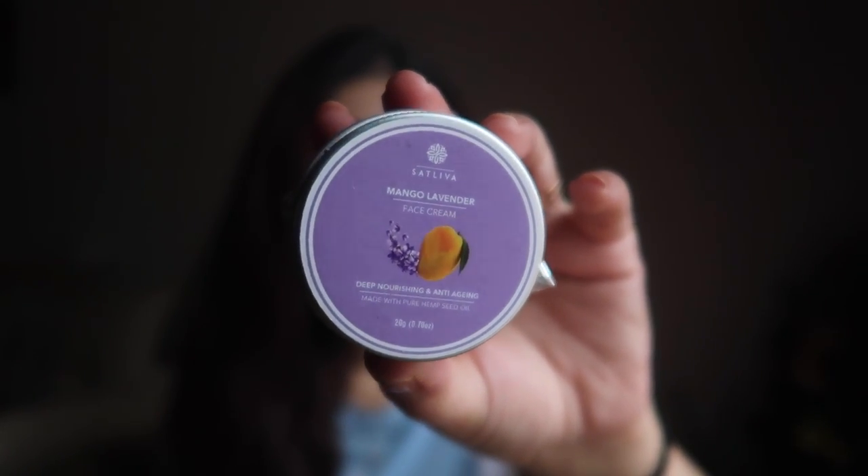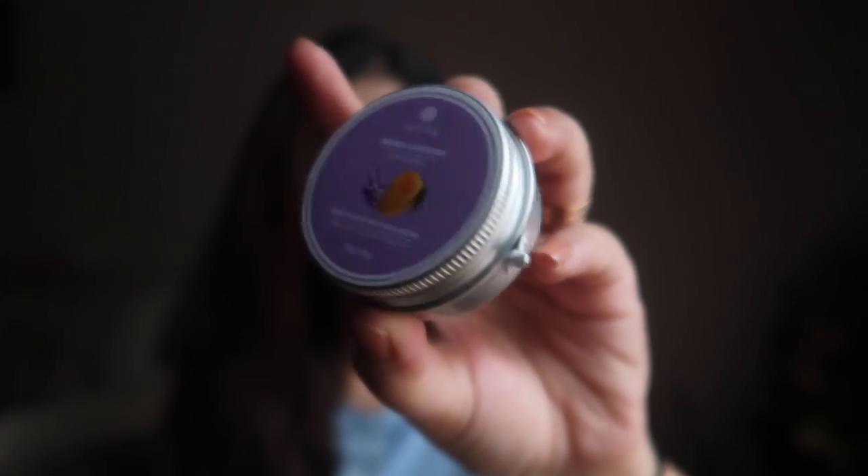The next product I have is the Mango Lavender Face Cream. This deeply nourishes your skin and provides so much moisturization. This one is also for anti-aging and it is made with pure hemp seed oil. This one is priced at 450 rupees for 20 grams. It again smells very strong — all their products have a really strong smell. This product is loaded with the goodness of natural ingredients: it has hemp seed oil, beeswax, carrot seed oil, moringa, mango butter, lavender oil and tea tree oil.